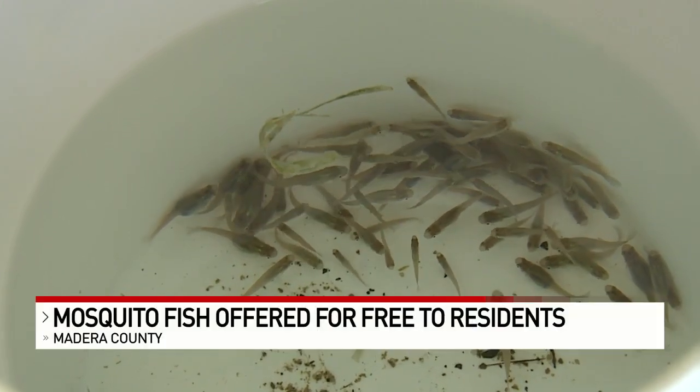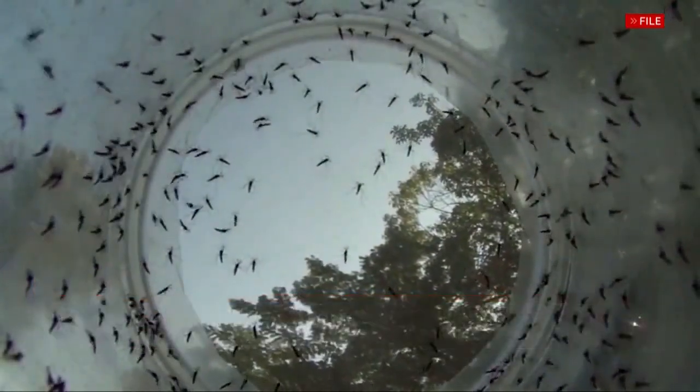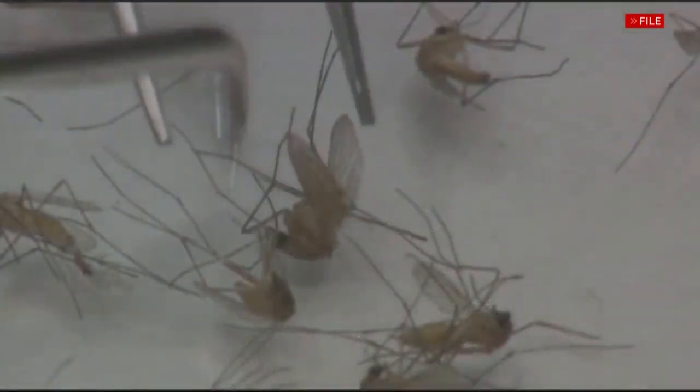They may be small, but the fish you see here can help reduce the mosquito population. They're not a perfect solution, but they do help out keeping the numbers down.